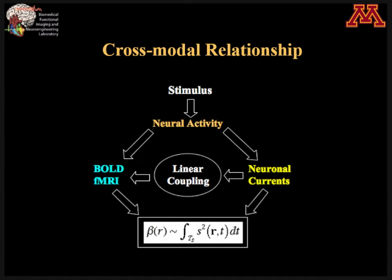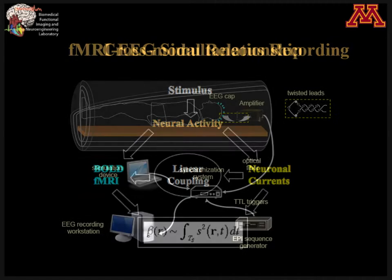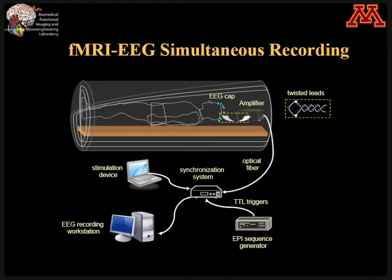My group has developed a theory — though it is limited in the sense that we assume a linear coupling between the neural current and the BOLD fMRI. I will show in a minute that it may not work in some cases, but if the linear coupling assumption holds, we derived a theoretical relationship illustrating that the BOLD effect size, measured at every voxel inside the brain using an fMRI machine, is proportional to the time integration of the power of the source current at the same voxel.